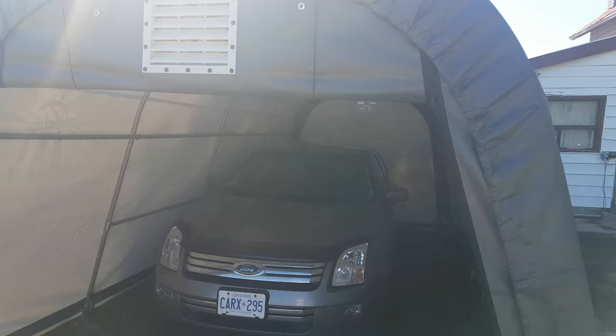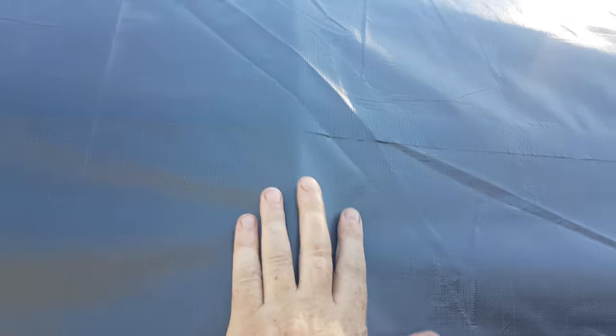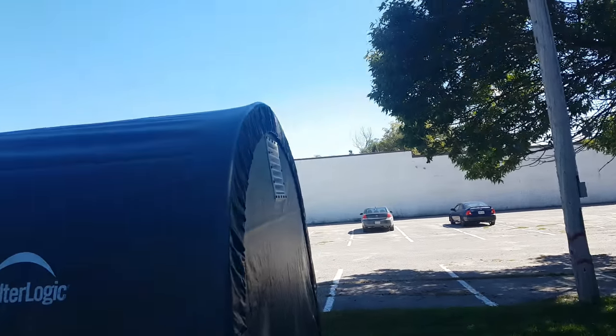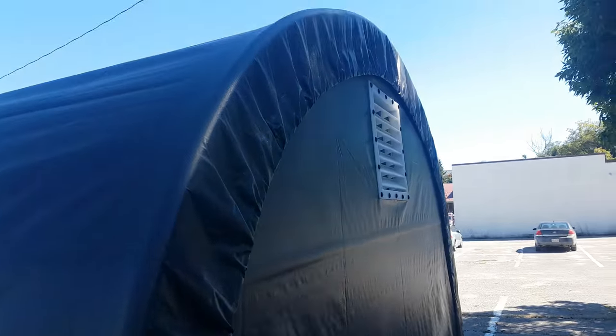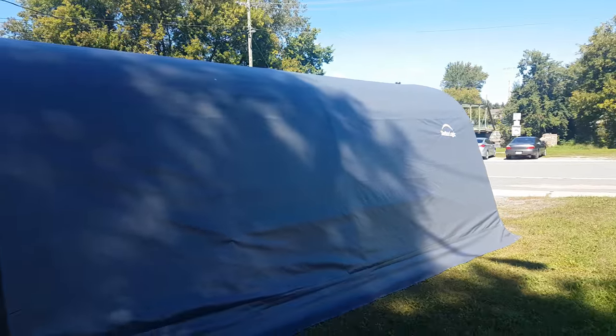Now because of the way that angle is I keep bumping my head as I leave the shelter, which didn't happen with my other one. But as you guys can see, the tarp is kind of resting here, and for the most part if I stand back you don't necessarily really see where the posts are.